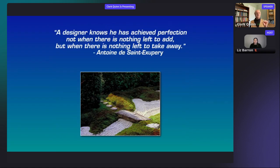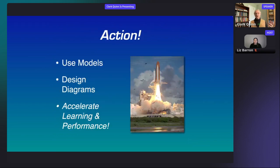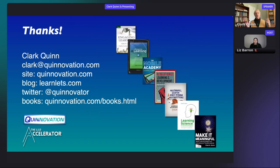Finally, on graphic design, I love this quote: 'A designer knows he has achieved perfection not when there is nothing left to add, but when there is nothing left to take away.' So: map conceptual relationships to spatial relationships using our robust visual processing system to support comprehension, use models, design diagrams, and thereby accelerate learning and performance. There are lots of ways to reach me — ideas that end up in presentations like this tend to show up on my blog first. At this point I'm going to stop the presentation and open it up for questions.